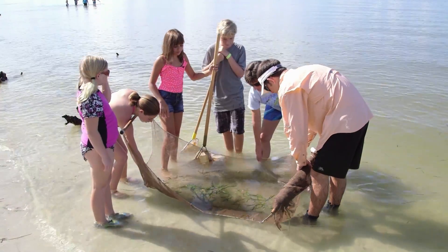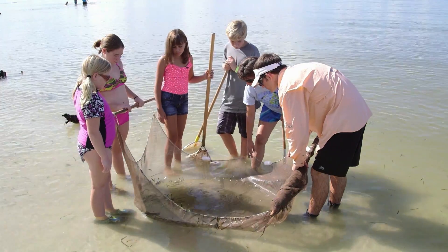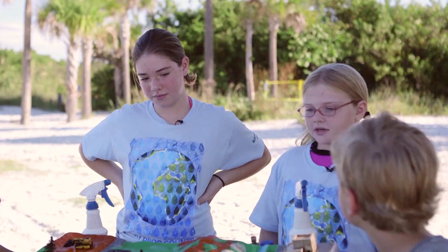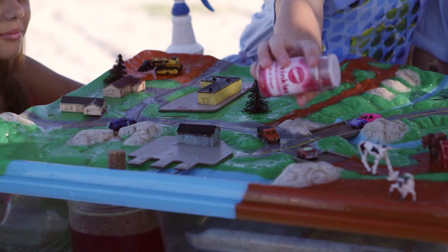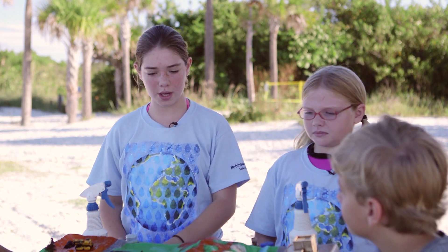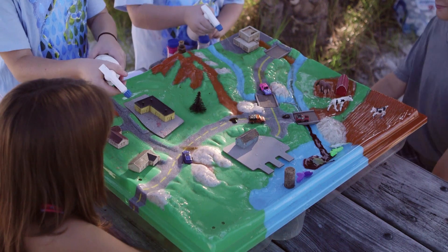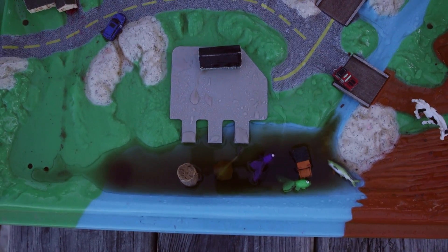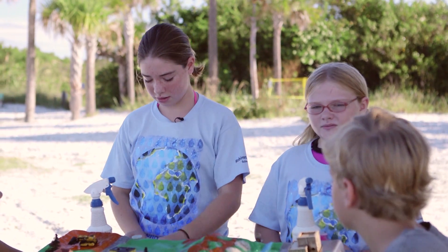Andrew and Sierra met science teacher Miss Susie Hassett and some of her student volunteers at Bunch Beach in Fort Myers to learn how the watershed impacts the estuary. In this watershed there are homes, farms, factories, a mall, and a marina. Can anyone tell me what a farmer might use to help his crops grow better? Fertilizer? Student volunteers Hazel and Madison used a model of a watershed to show Andrew and Sierra how water flows through the land to the ocean. They found out that the water collects some nasty materials along the way.